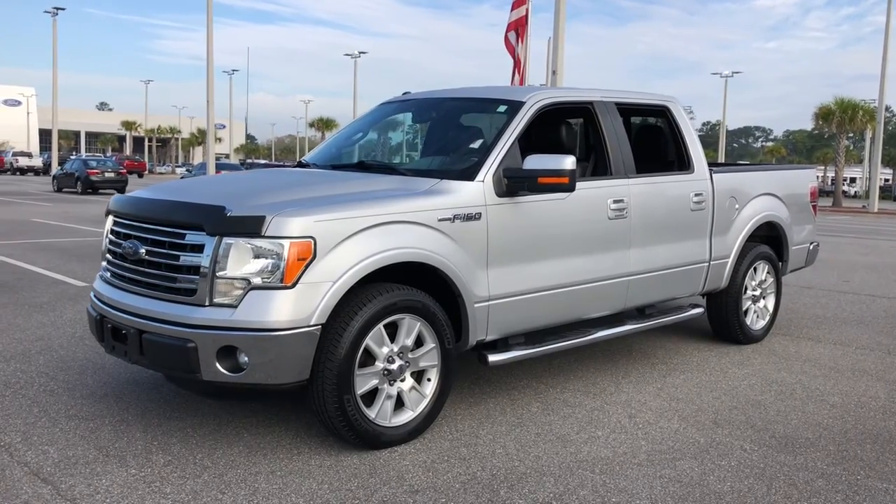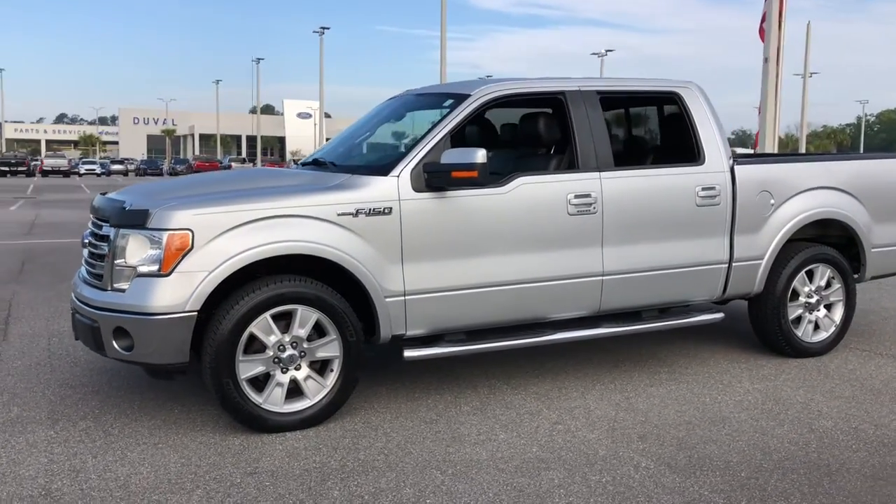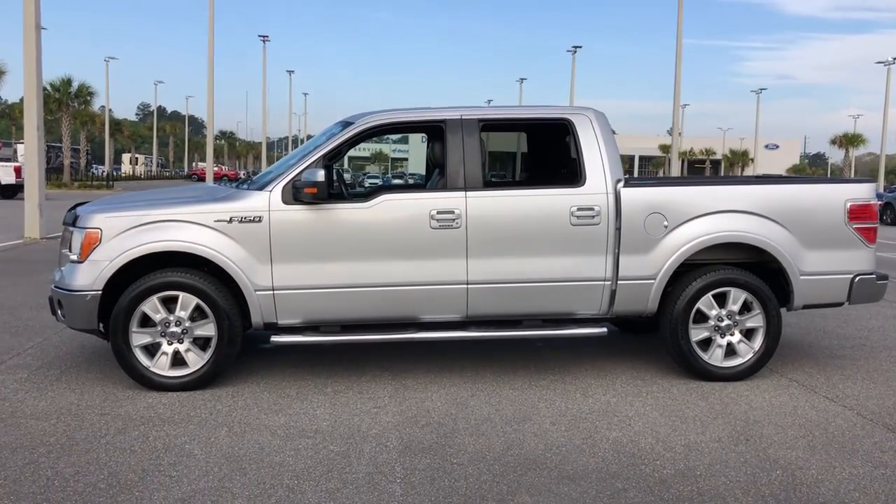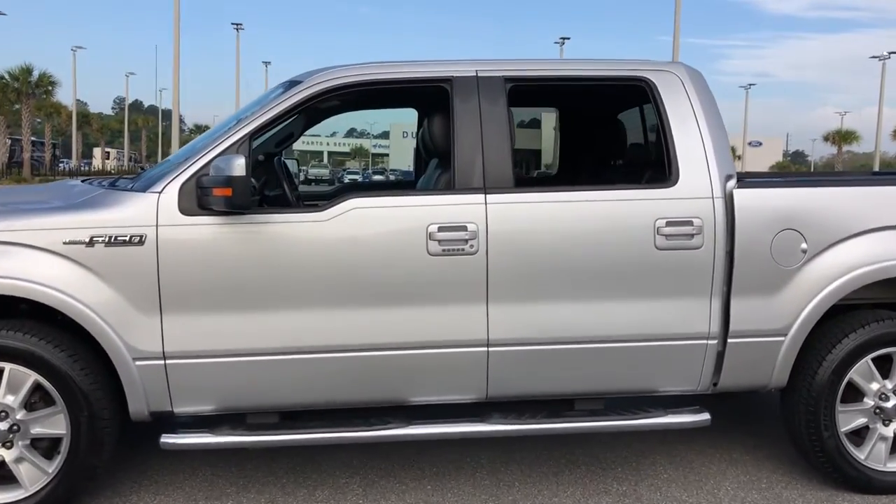This could be the car for you — the 2013 Ford F-150. This vehicle is an outstanding buy with fewer than 150,000 miles on the odometer.